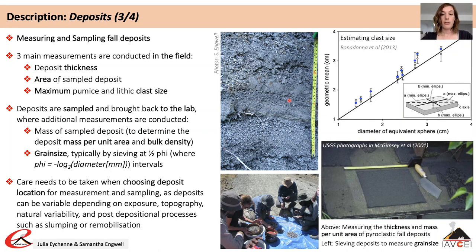Maximum clast size is a key measurement required for estimating eruption plume height. Maximum lithic size is preferred to maximum pumice size as lithics are much less prone to breakage on deposition, meaning their size is reflective of the original size. Different researchers use different methods; a study by Bonadonna et al. in 2013 made suggestions around selecting sample area and methodology, recommending the geometric mean estimated from three orthogonal axes as the preferred way to estimate maximum clast size.